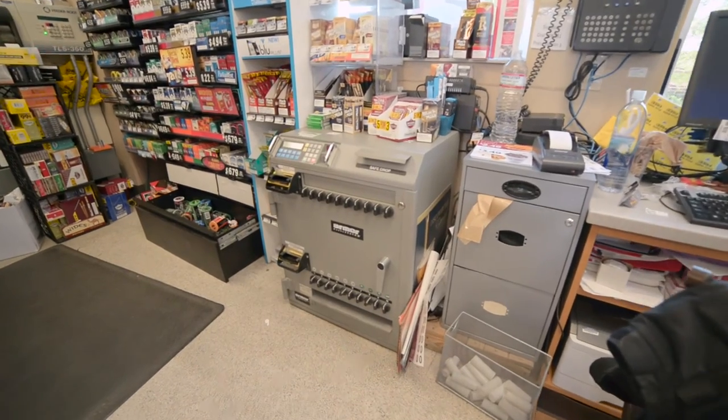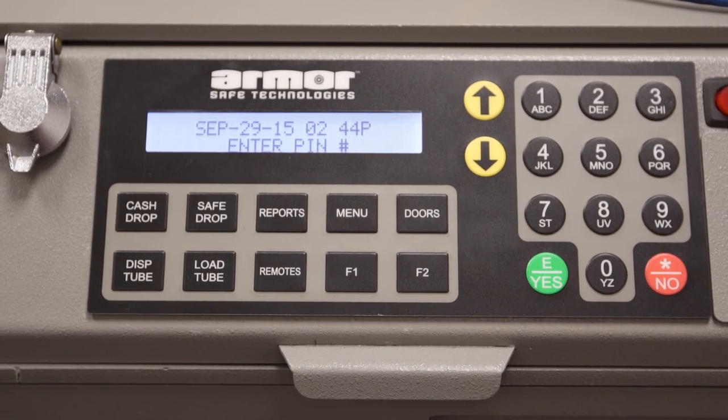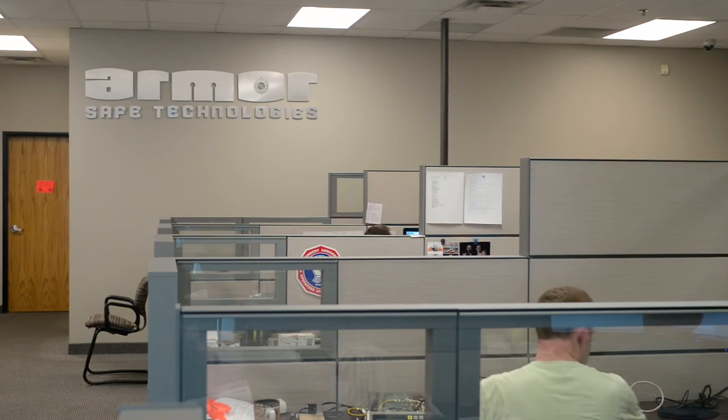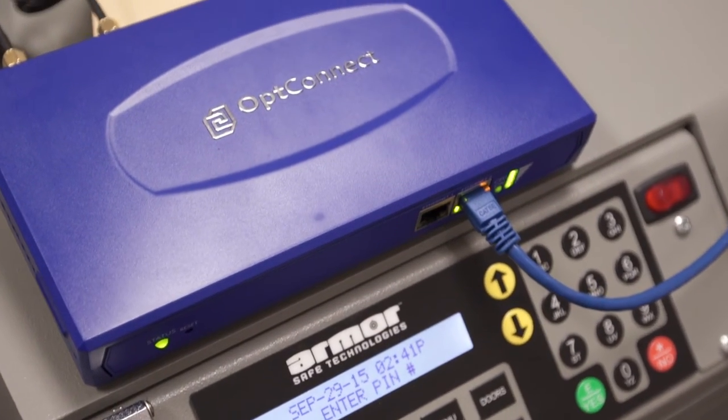It's secure — there's no other devices that can log into it. Physically owning a smart safe tells someone you're intelligently managing your cash. You're making it hard for the criminal to be a criminal. So with OptiConnect, it's more than just a supplier — it's a partnership.